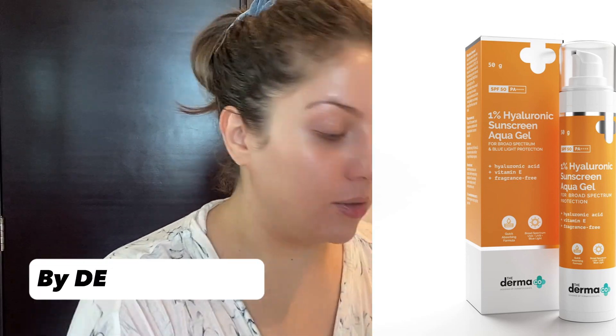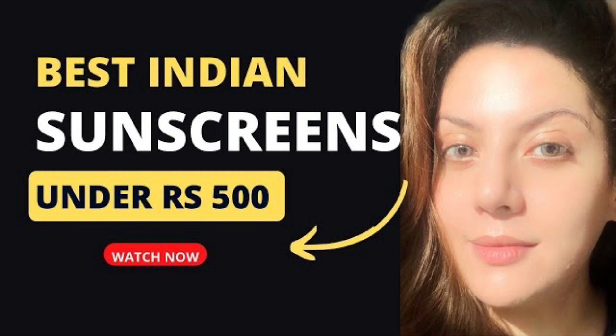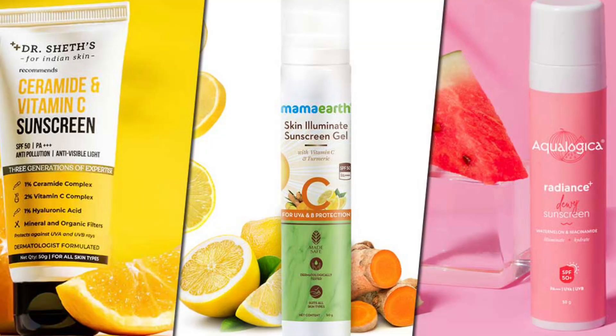Next I use the Pyronic Acid Aqua Gel by Dermalogica — I start with very little and layer it on. The Indian sunscreen game has really evolved and come a long way, so if you missed the video where I talked about the top 10 or top 5 Indian sunscreens, you should go check it out. Do consider liking the video and subscribing to my channel.